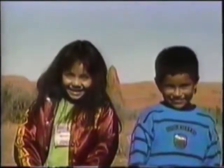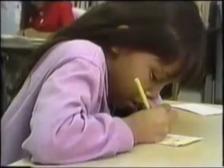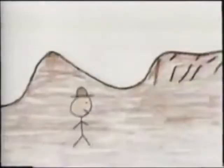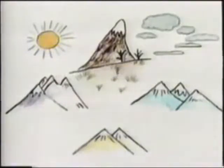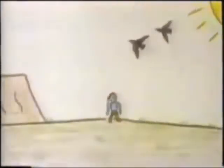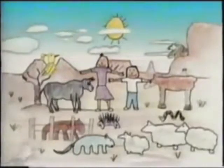Yat eh — that means hello in Navajo. We live in the Navajo Nation between four big mountains. My house is near the desert. Lots of people think a desert is a big empty place. It's not. We live here with a lot of creatures who make this their home.